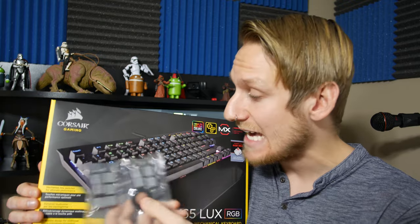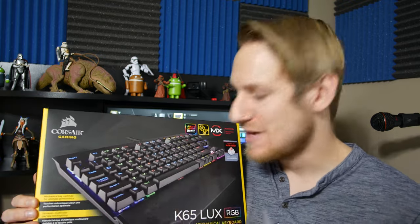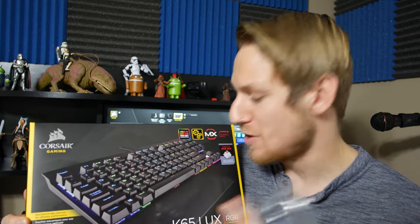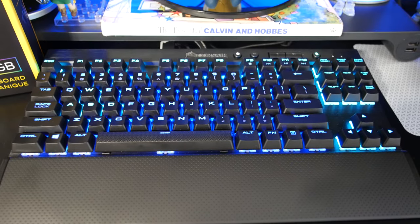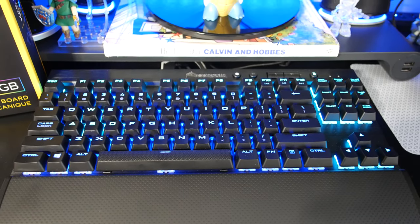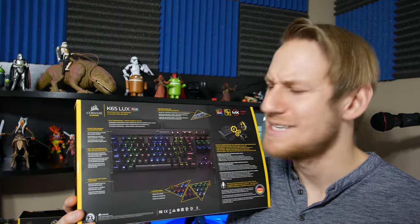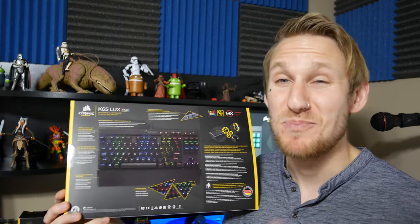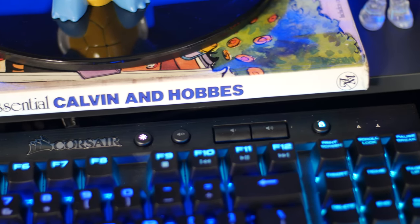You can pop off the keycaps and stick them on there. I haven't done that personally yet but I like the texture on the space bar — it feels really good. I really like the soft-touch wrist rest on here as well — nice texture and comfortable, no issues. Build quality on this keyboard is awesome. It's a brushed aluminum that just looks great and it's going to be nice and sturdy.